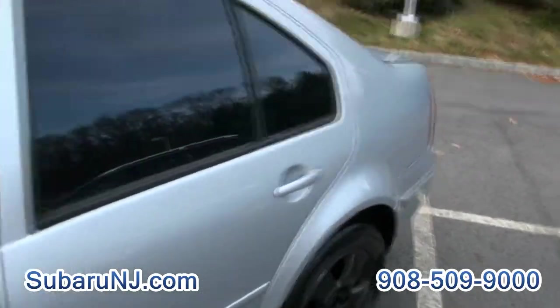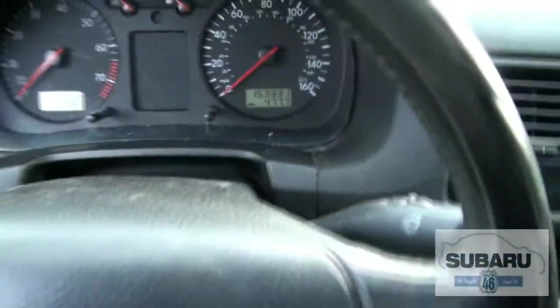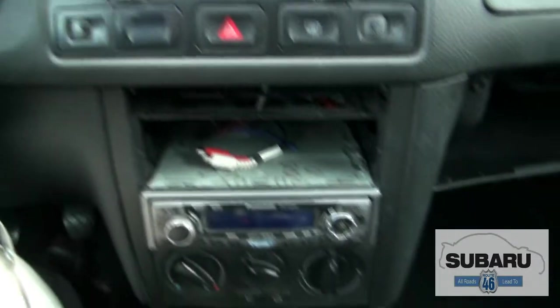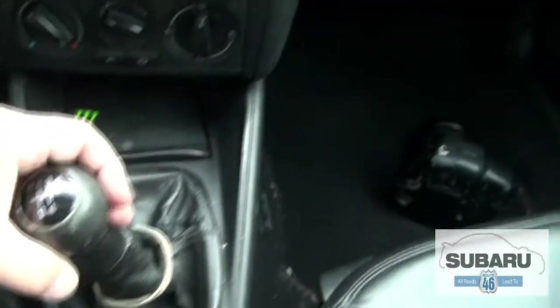If you need something to use for the winter, it's a five-speed, only has 153,000 miles. I had one of these Jettas with quite a bit more miles than this. It has heated seats, probably a GLS, Panasonic audio system.